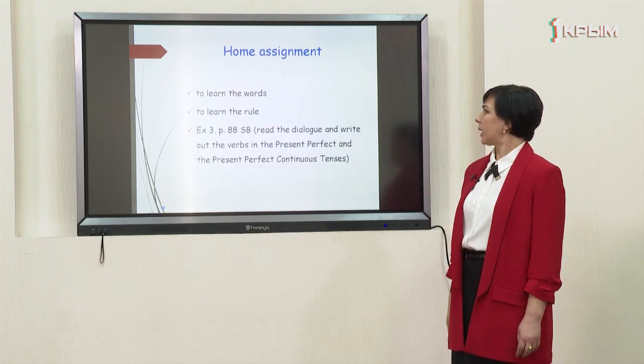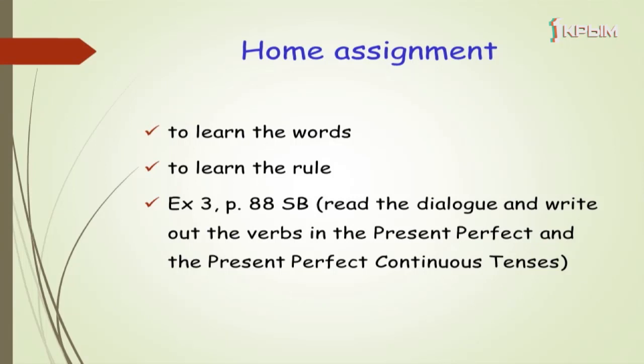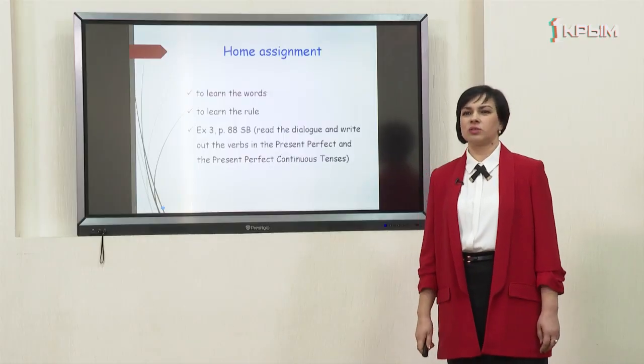Thank you. Your home assignment will be to learn the words, to learn the rules, and do exercise 3 on page 88 in your student's book. You should read the dialogue and write out the verbs in the present perfect and the present perfect continuous tenses. Thank you for your attention. Good luck.